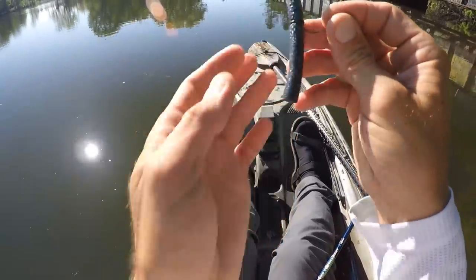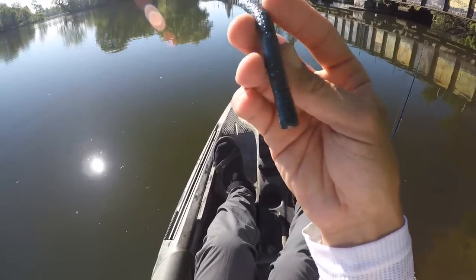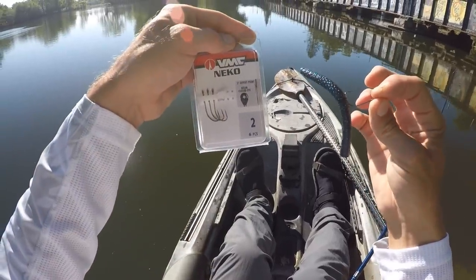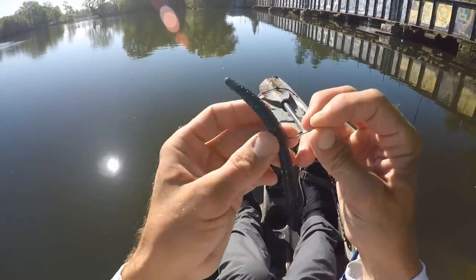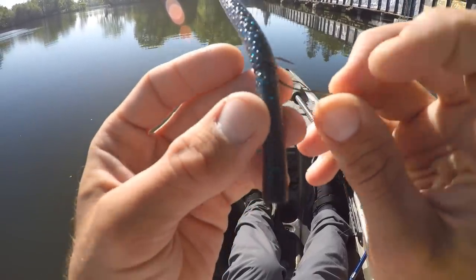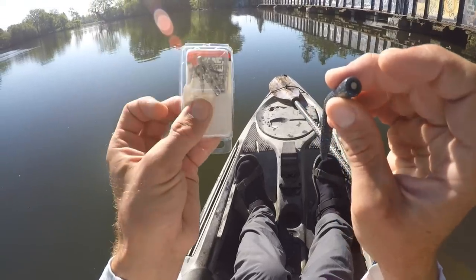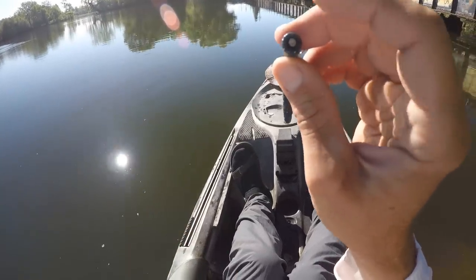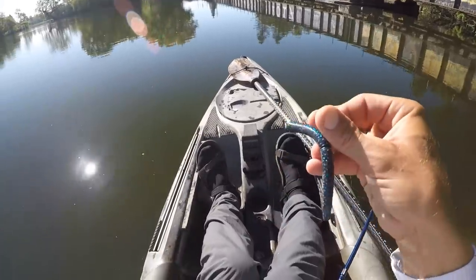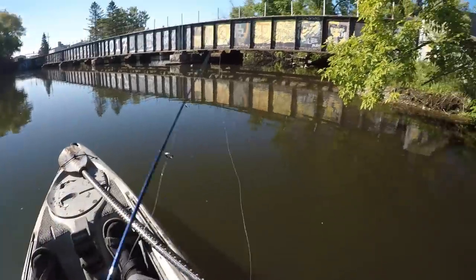Here's what I was using last time: this Neko rig. I figured I'd throw that again today. I've got a black and blue flake Z-Man Big TRD, a size 2 VMC Neko hook running through both the worm and the o-ring. You can see that little black o-ring, then I've got a 1/16 ounce VMC Neko weight pegged into the bottom of that worm. They could not say no to this last week, so we'll try it out here today.